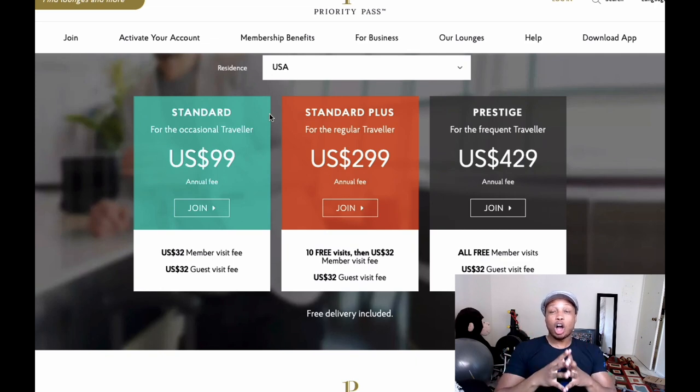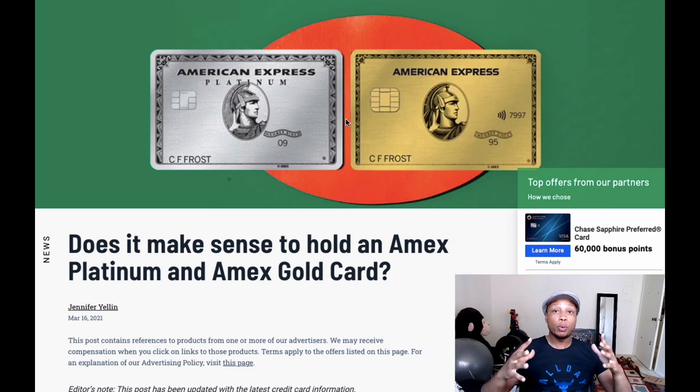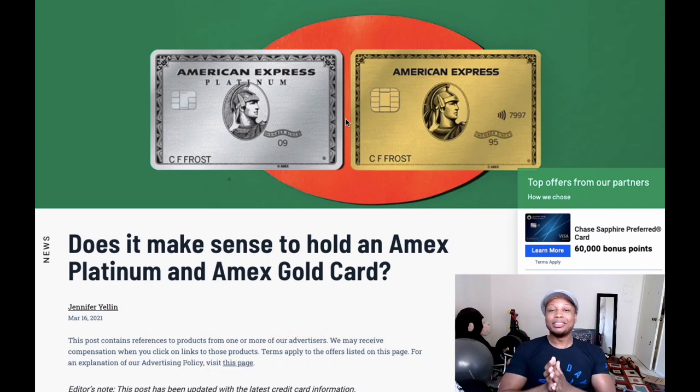I made sure to focus on the easier credits to actually use in this video, and there are still more credits out there — like the hotel credit, the Clear credit, and the Walmart+ credit. As you can see, these two cards combined can give you a lot of value. If you're a frequent traveler, having both the American Express Platinum and Gold cards can be an awesome duo in your wallet, letting you earn Membership Reward points for luxurious trips. Hopefully you enjoyed this video — drop any questions in the comments below. If you liked it, hit that like button and subscribe, and have a beautiful rest of your day.